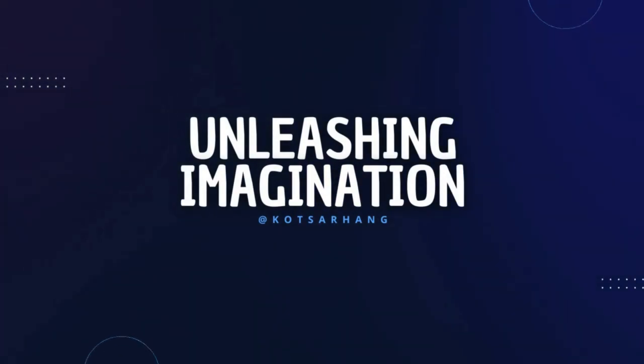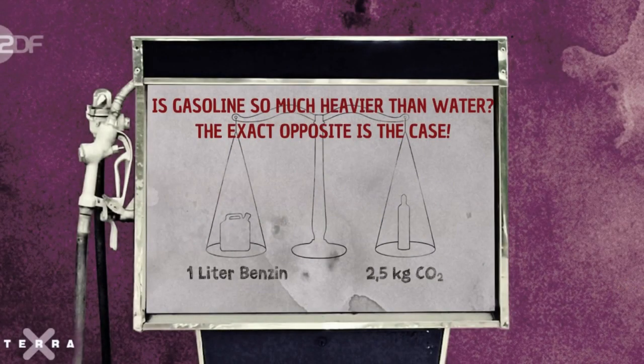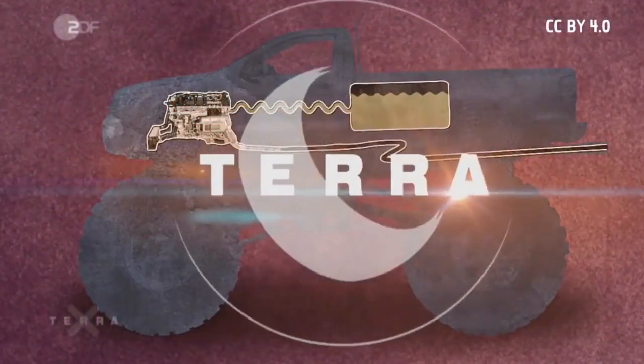Welcome to my channel, Kot Sahang. Today, I'm going to be talking about fuel and emissions in relation to automobiles.